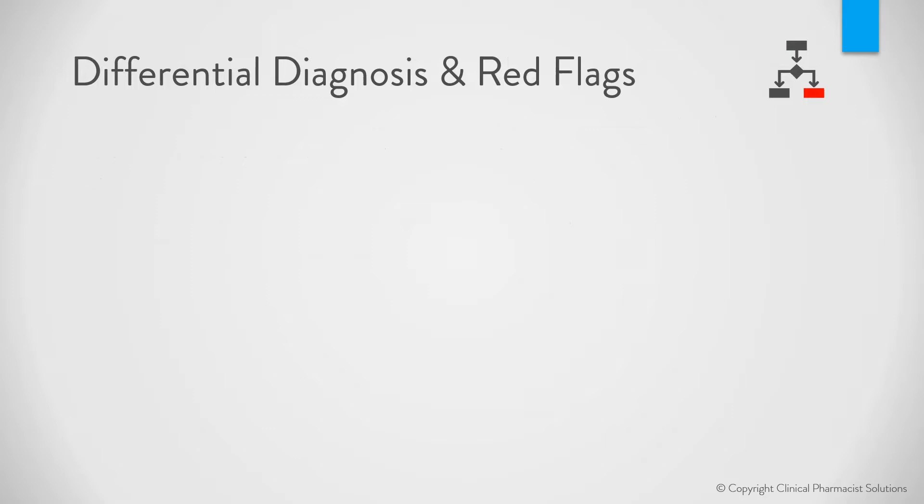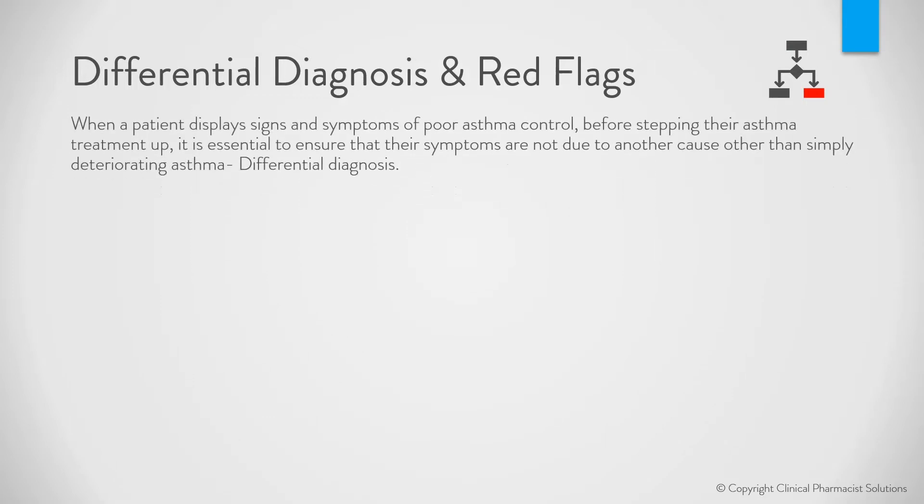Differential diagnosis and red flags. When a patient displays signs and symptoms of poor asthma control, before stepping their asthma treatment up, it is essential to ensure that their symptoms are not due to another cause other than simply deteriorating asthma. This is what is termed differential diagnosis.